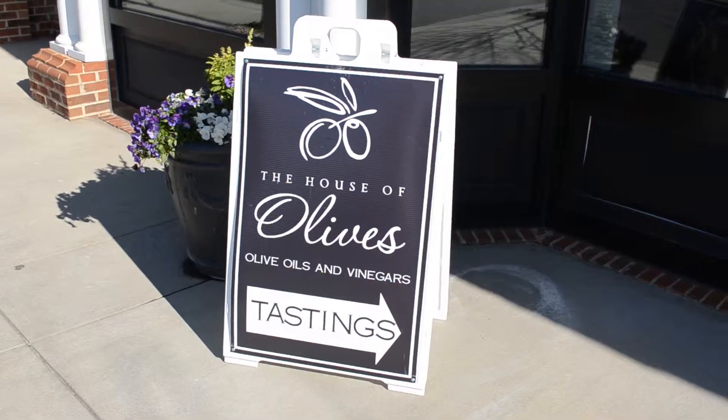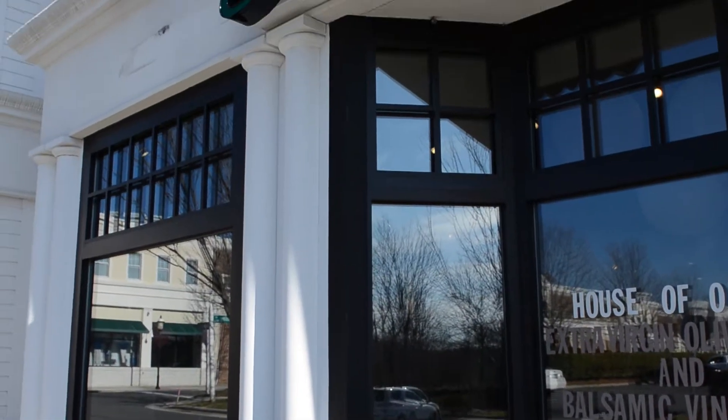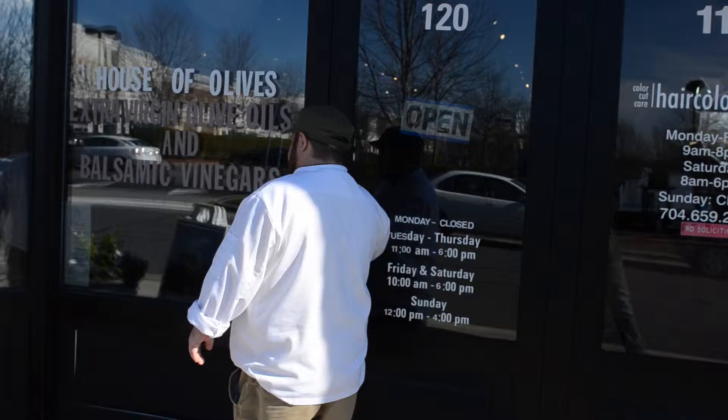Hey guys, it's Austin with Pure Pizza. We're here at the House of Olives in Burkdale Village to check out some certified olive oils and balsamic vinegars, and see what we can do with them at Pure Pizza. Let's go get educated.